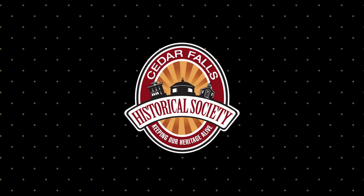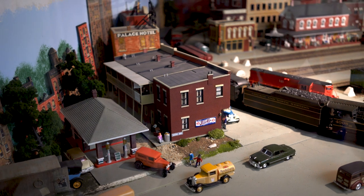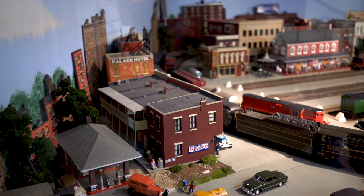The Cedar Falls Historical Society is like a little hidden gem that people don't really know about, and we are here to be a resource for the community. The mission of the Historical Society is to engage the community in the celebration, education, and preservation of our heritage. We definitely emphasize that history can be something that happened yesterday as well as a hundred years ago.